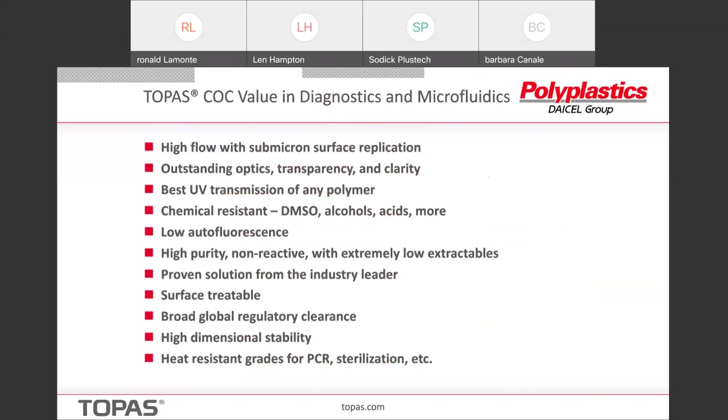Why is COC used in diagnostic and microfluidic applications? The 8007 and 5013 have very high flow and can reproduce sub-micron surface features with almost perfect accuracy. They have outstanding optics and UV transmission, which is really of interest in diagnostic and microfluidic applications. Certain specific chemical resistances come into play in some of them. We have very low auto-fluorescence. The surfaces are all hydrophobic — nothing much sticks to them — but they can be surface treated for certain applications if they want to put something on the surface for a specific test. We have excellent dimensional stability and high heat resistance grades for PCR and steam autoclave type situations.